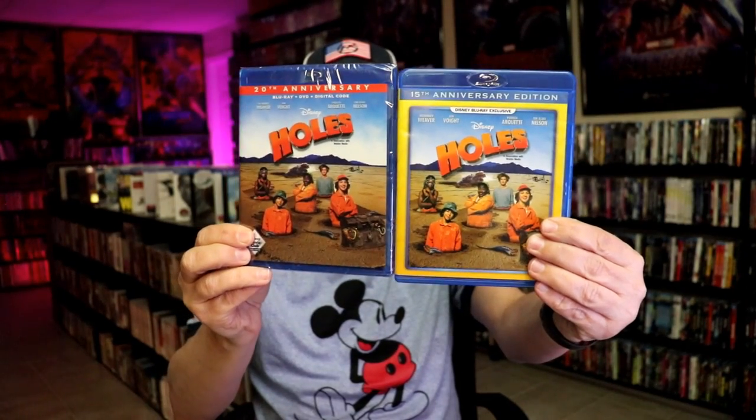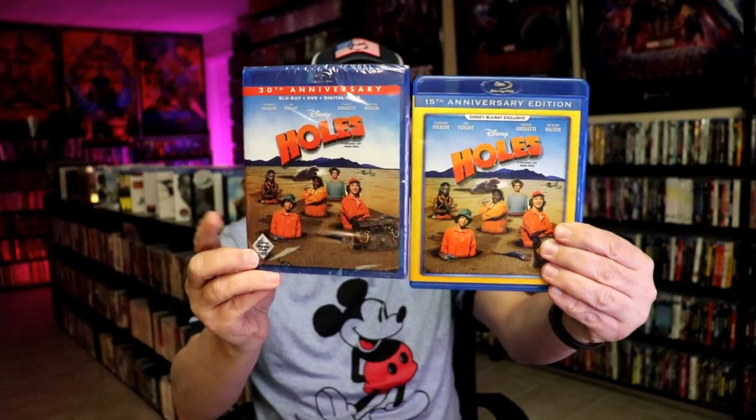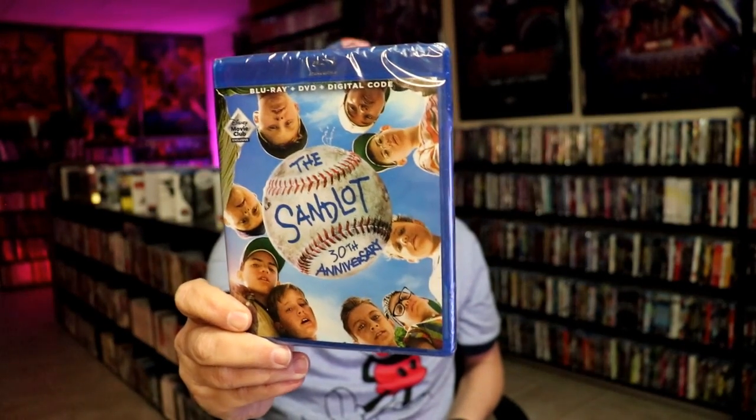As I mentioned, I was only going to show the ones that have the gold/yellow banner around the front, because recently Disney Movie Club has been releasing some titles with different artwork — like the 20th anniversary edition of Holes, which didn't have the gold banner. They also did some Fox titles; we got The Sandlot as a Disney Movie Club exclusive for the 30th anniversary. If you want to see me do more videos, I do have the DVD Disney Movie Club exclusives I could show as well.